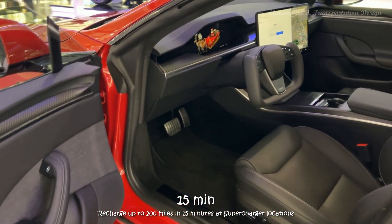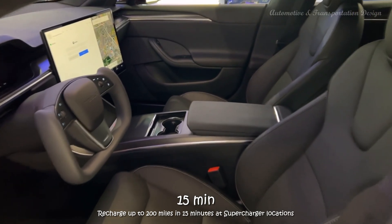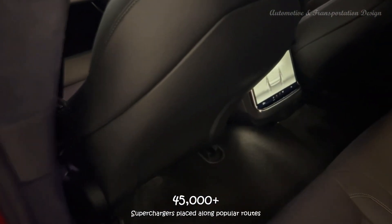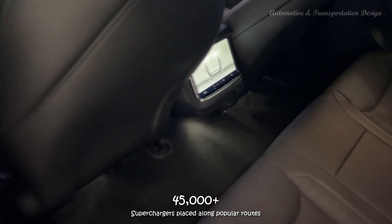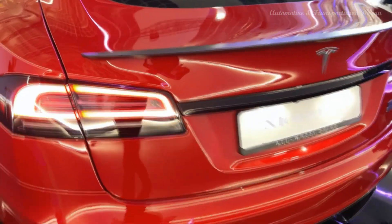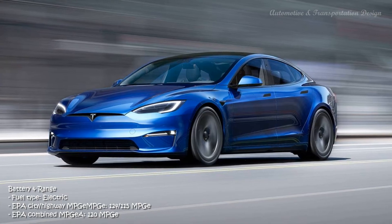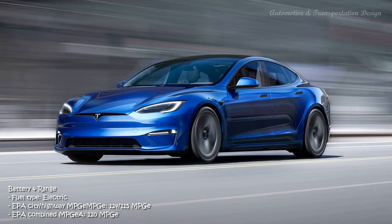With an electric motor dedicated to each of the front and rear axles, the Model S offers full-time all-wheel drive no matter which version you choose. The acceleration of the various models ranges from outstanding to unbelievable. The standard Model S has proven itself an agile sports sedan with well-controlled body motions and direct steering. Two different settings allow drivers to choose heavy or light steering effort. The available Yoke-style steering wheel is poorly integrated and diminishes the driving experience, but a regular steering wheel is a no-cost option.